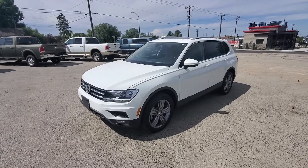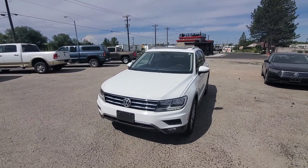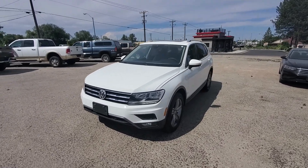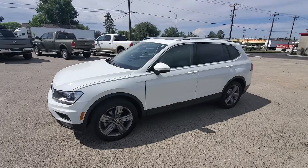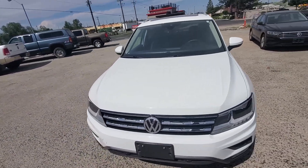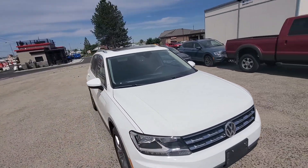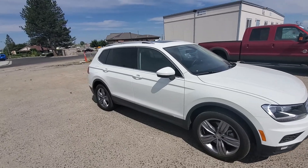So here is the 2020 Tiguan — it is an SEL. I am a Volkswagen nerd, I guess, so to speak. That's why I've owned five of them and I work at the Volkswagen store, so I can tell you all about it. The guy who traded this in just bought an ID4 — he wanted to go full-on electric. He loved this vehicle, it's still under factory warranty, he just wanted something different.